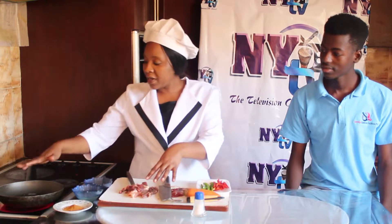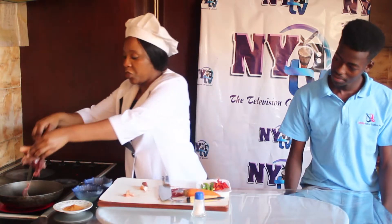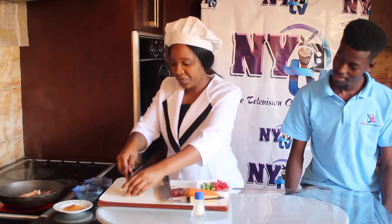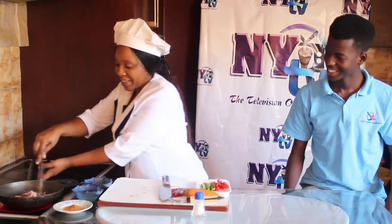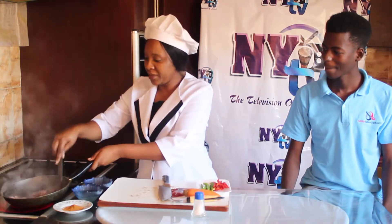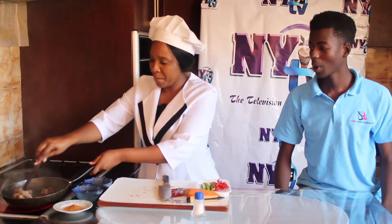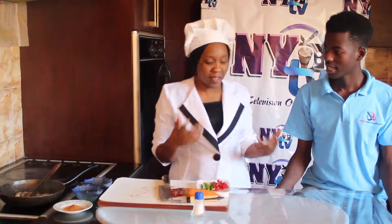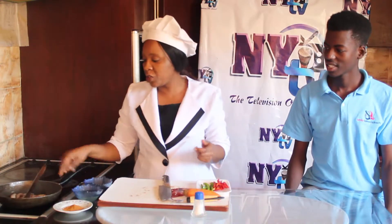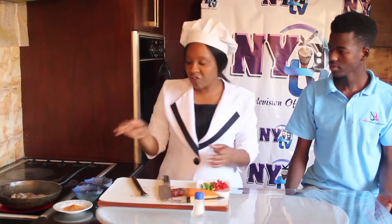My pan is heated. I've put in a bit of oil. I'm going to take my pork strips and just throw it in. What I also want to mention about how these dishes work is that they're very economical. You don't need to have a big budget for a good meal — just a few items will give you something so good.